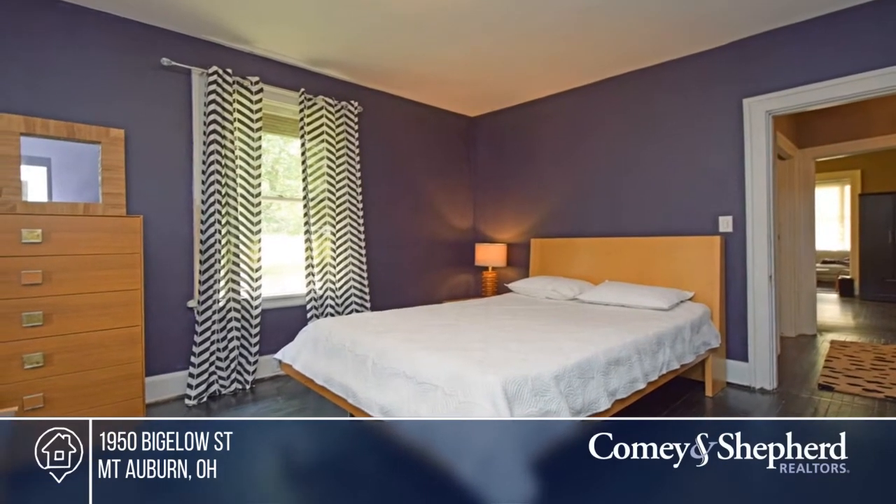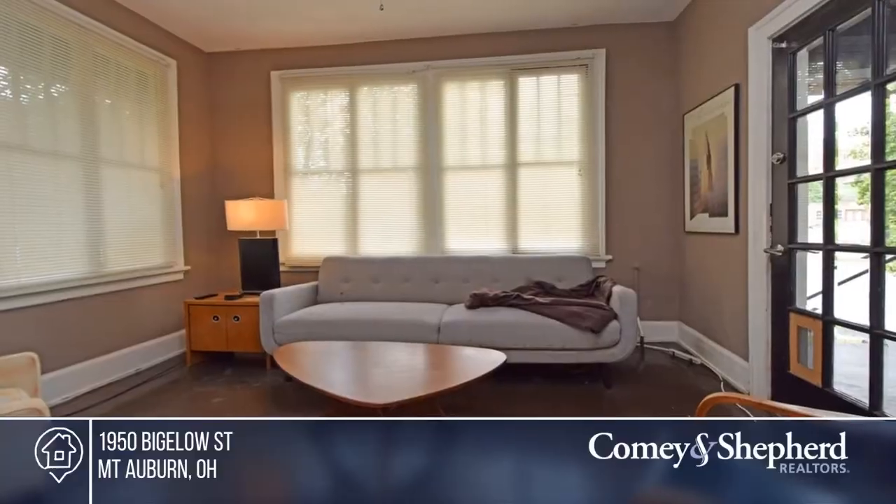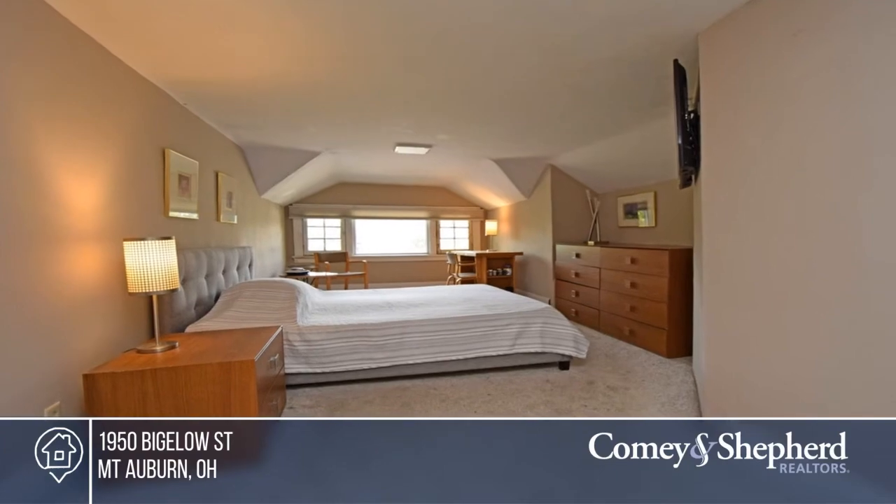It's an easy walk to the downtown area or to the University or Christ Hospital. Maria has the keys and is ready to show you everything this home has to offer. Give her a call today to schedule your personal tour.